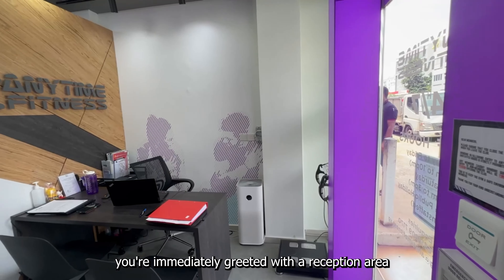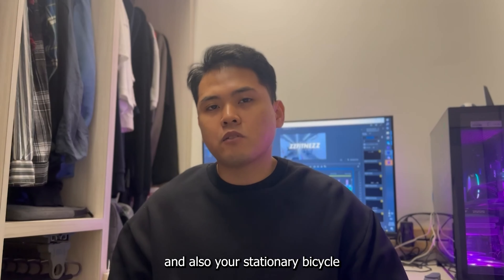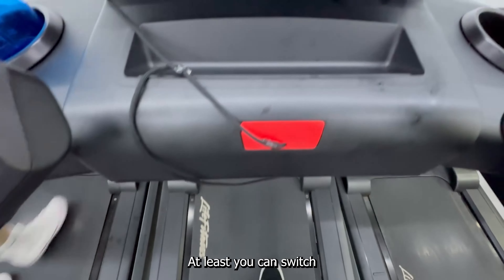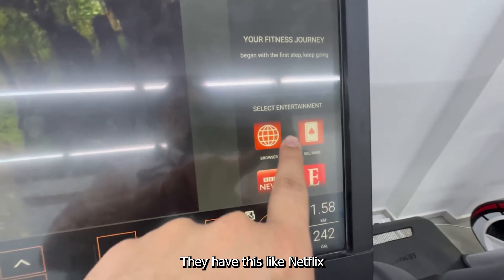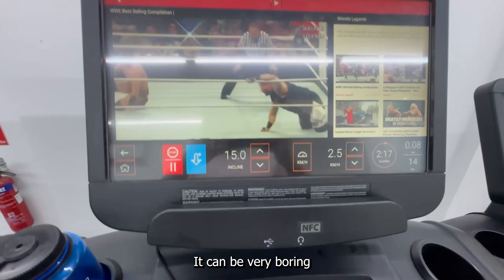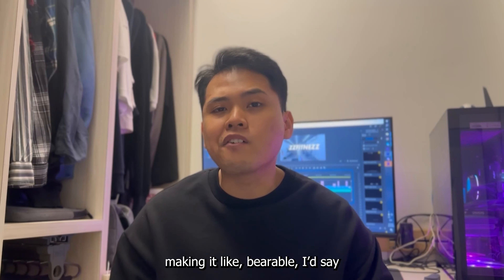As you enter the outlet, you're immediately greeted with a reception area. Progress along and you can see the cardio area, which consists of treadmills, ellipticals, and stationary bicycles. It's a good mix because sometimes you get bored of doing the treadmill — at least you can switch between the two. I specifically like this treadmill brand; they have a Netflix and YouTube feature which you can use while doing cardio. Because sometimes you do cardio for more than 20 or 30 minutes, which can be very boring, so this feature makes it bearable.